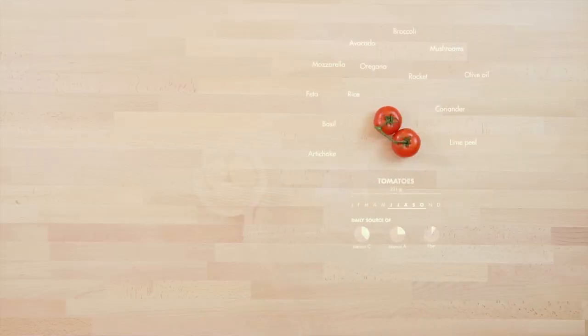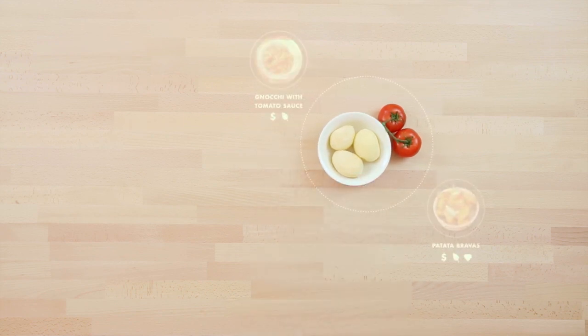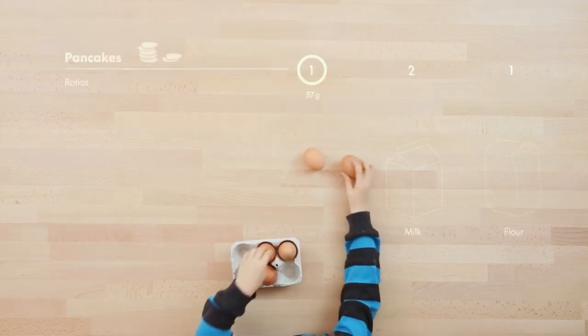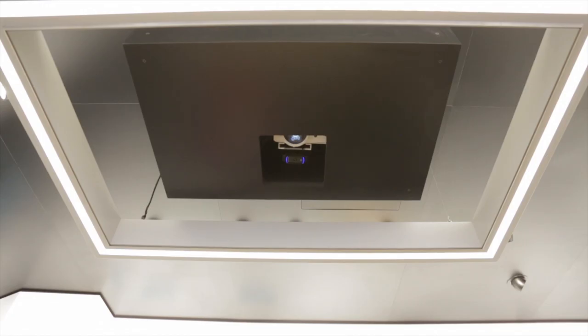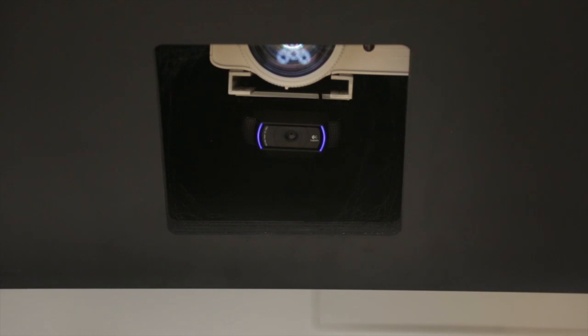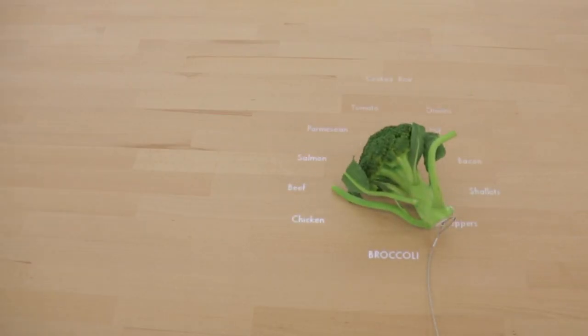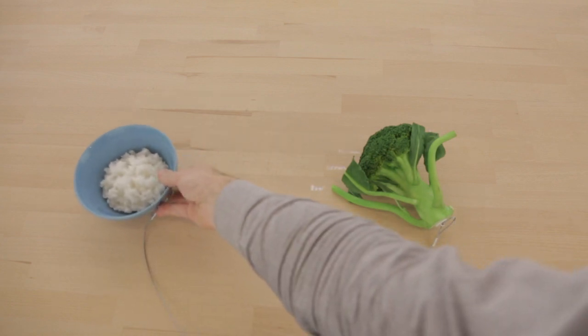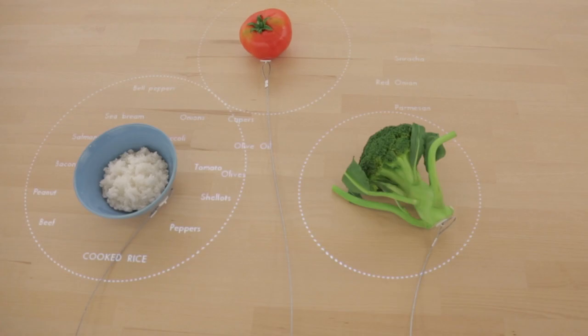On the table you can put your groceries and it will then suggest what goes good together with it, and it also gives you recipes and guides you through how to cook it. There is a camera above the table and a projector, and it sees what grocery you put onto the table and then it decides through colour, shape and size what grocery it is.